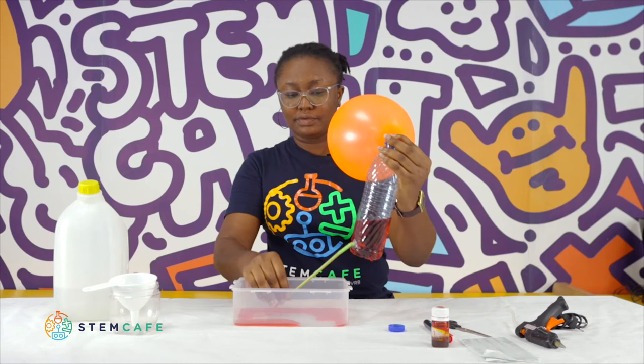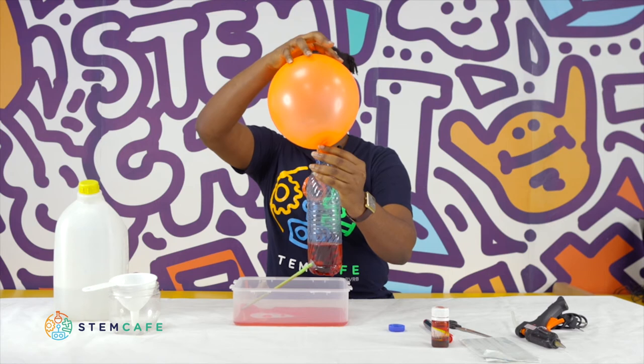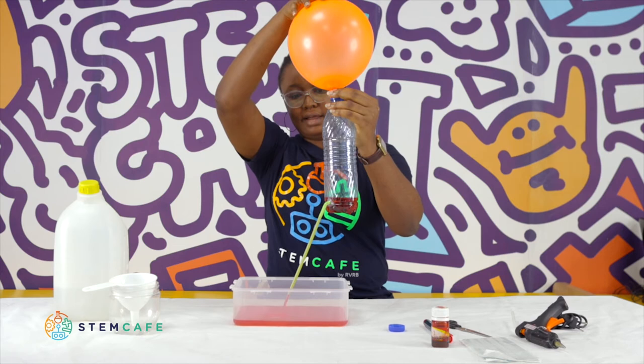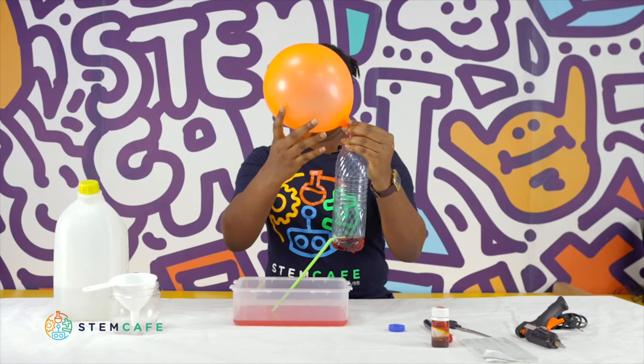Try to release the remaining water from the twist. See what happens? The air from the balloon pushes out and pours the water out of the bottle — making a fountain! When you stop, it stops. When you release again, the water flows out.